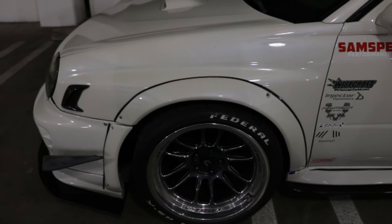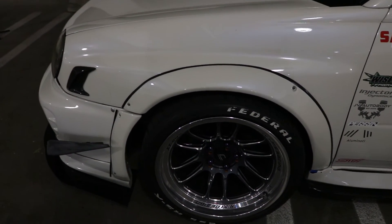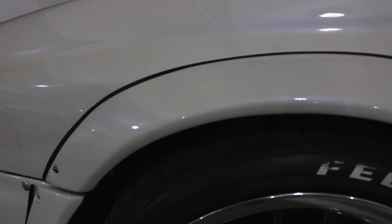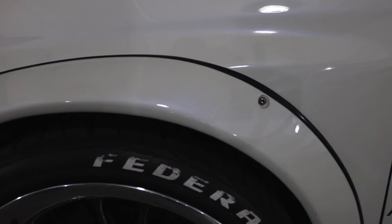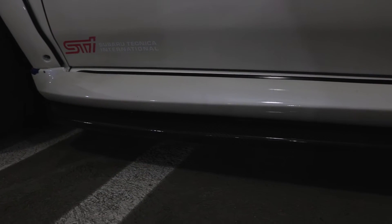Going to the flares — I have Carlton flares. Everyone knows when you get these they're not perfect but you have to make them work. I also have weather stripping so it doesn't mess up my paint. For side skirts they're gonna be OEM STI side skirts, and I also have Charge Speed extensions at the bottom in carbon fiber.